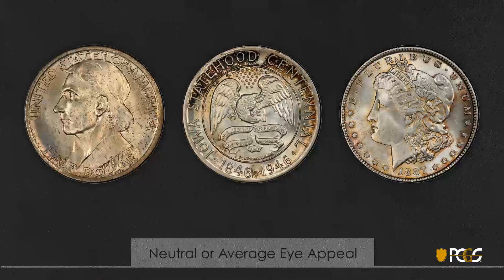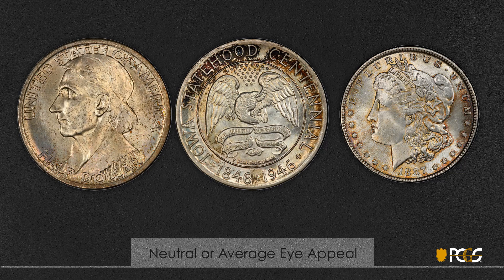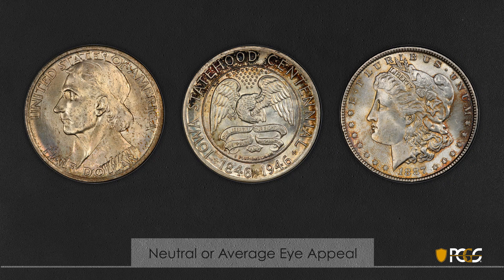Now we'll look at neutral or average eye appeal — this is light or no toning at all; it neither adds nor detracts. The two commemoratives have somewhat light toning with still a lot of luster on the coin, and it doesn't impact the viewer one way or the other. Similarly, the Morgan dollar on the right has some light toning but doesn't really help or hurt the coin a great deal.